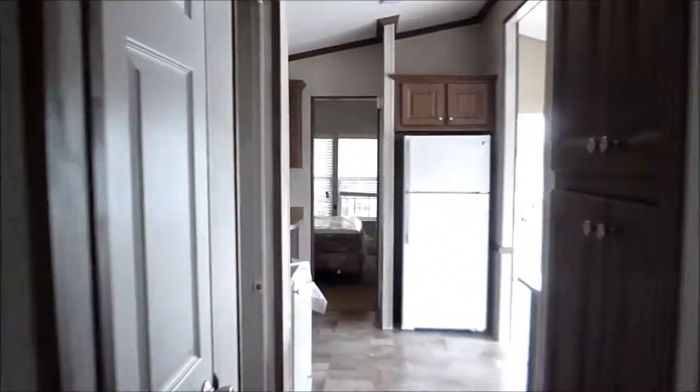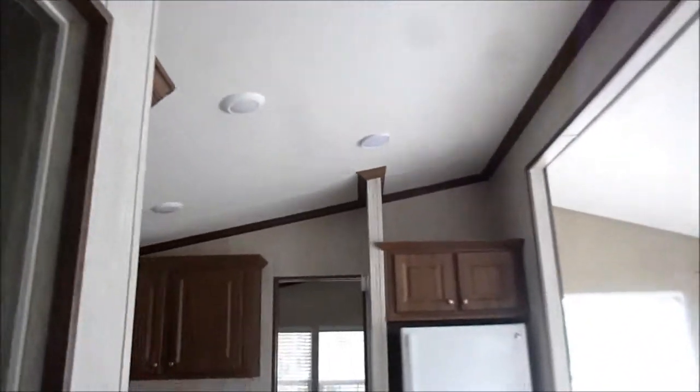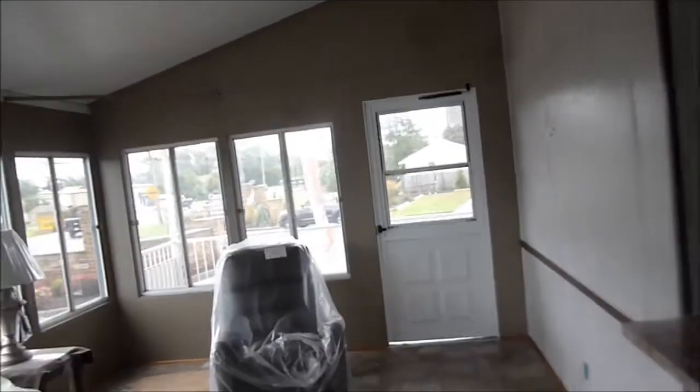This also could be used as a master bedroom — two full size bedrooms. Very nice. Let's check another one out. There's a little deck in the back.